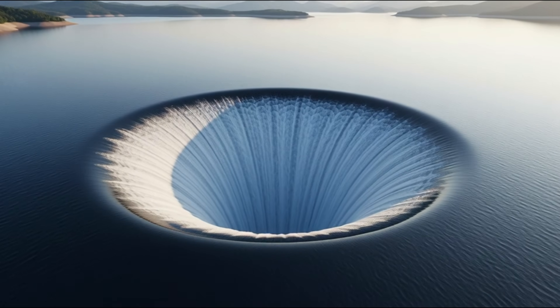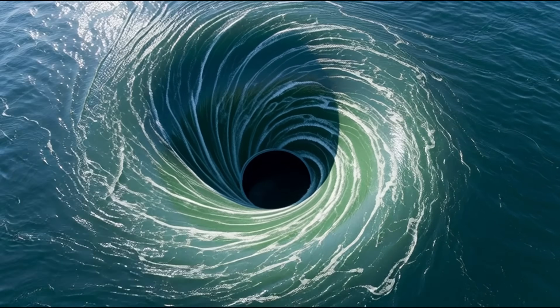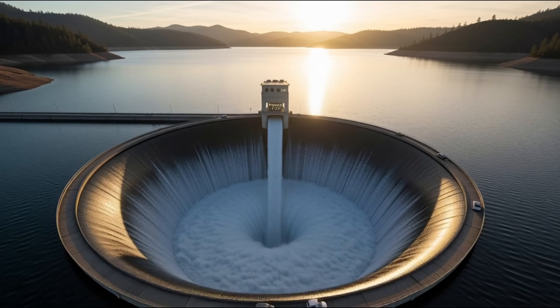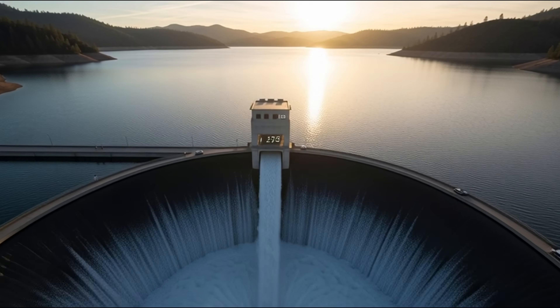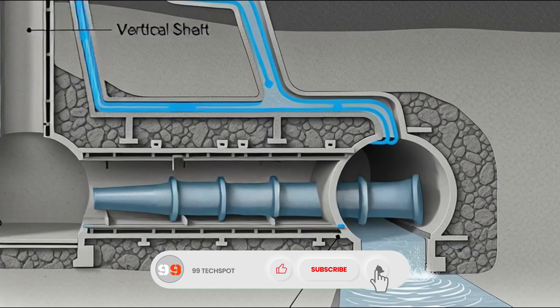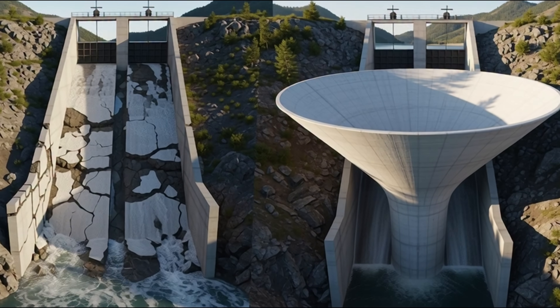Some dams have morning glory spillways — circular holes that literally swallow water like a whirlpool. Look at California's Monticello Dam: its spillway diameter is 22 meters, and it can handle 1,370 cubic meters of water per second. Water enters from the top and exits safely into the river through underground tunnels. This design is so effective that water releases without any erosion.